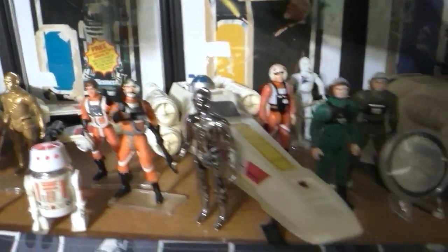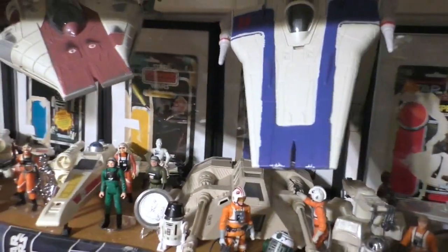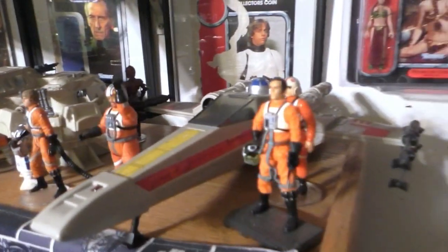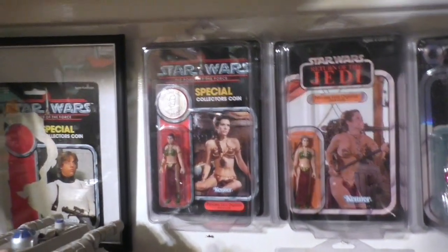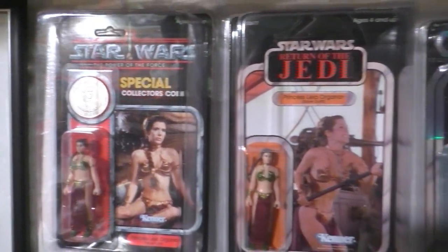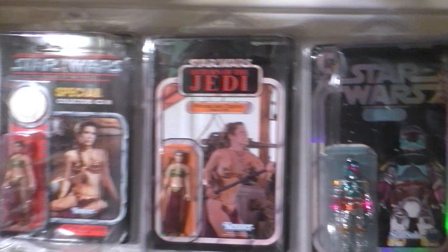And Power of the Force 2 and all kinds of different figures and vehicles. And card backs in the back there framed. And here's some more Stan Solo - it's kind of shadowy in there. You see these fabulous Princess Leia in slave outfit from Stan Solo Creations.